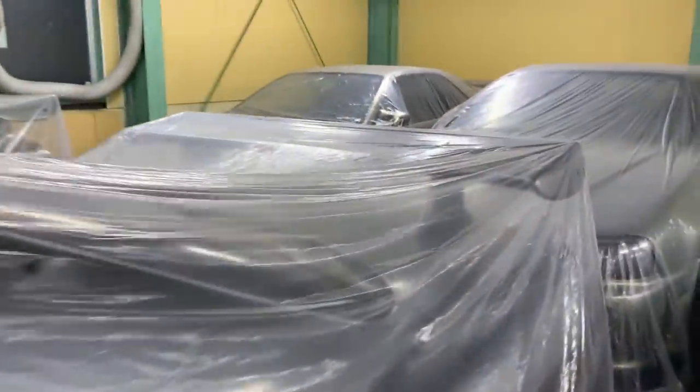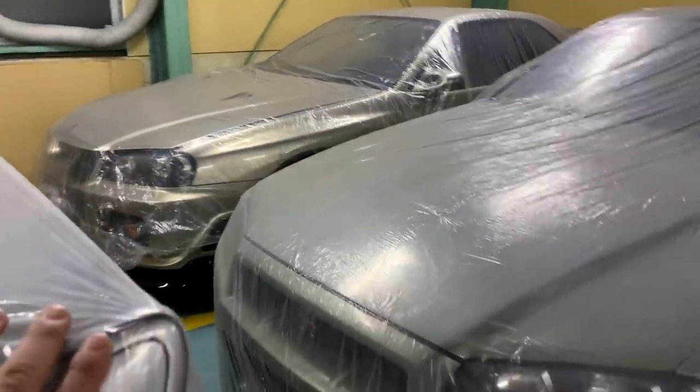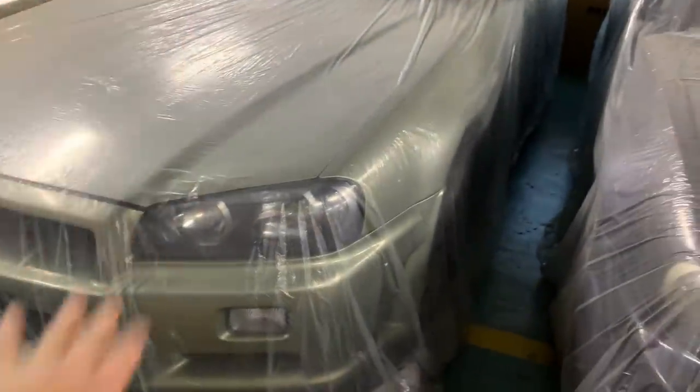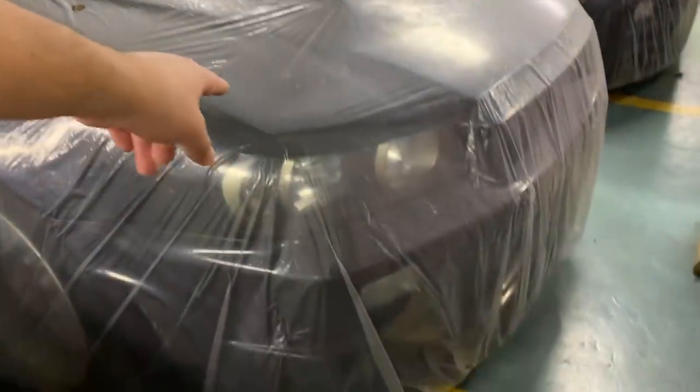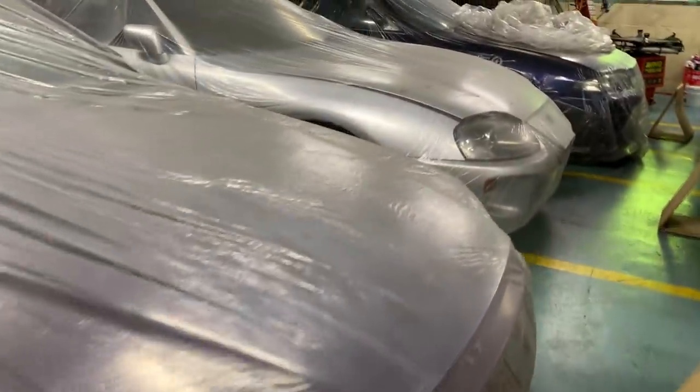We've also got some heavyweight GTR 34s right here — a V-spec 2 Millennium Jade Nur and a Midnight Purple. This one belongs to Matt and that one belongs to Robin. They are going to be shipped out to the United States in just a couple of months, USA import legal under show-and-display regulations.